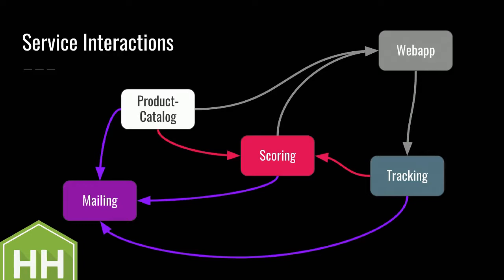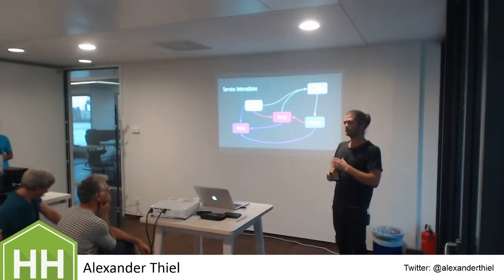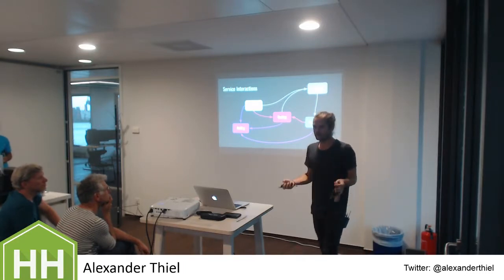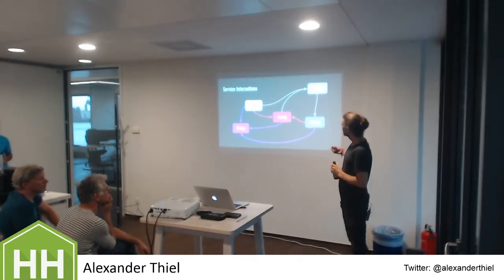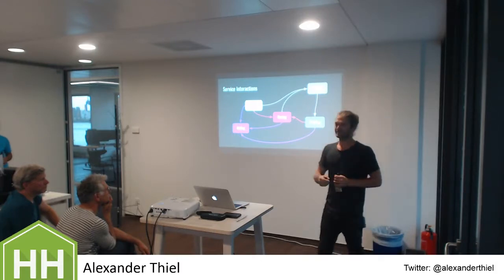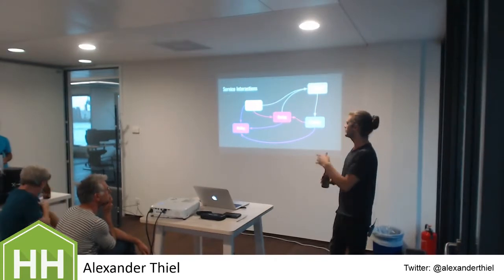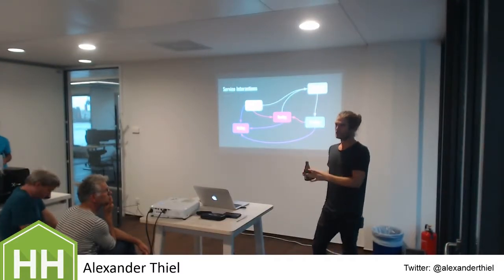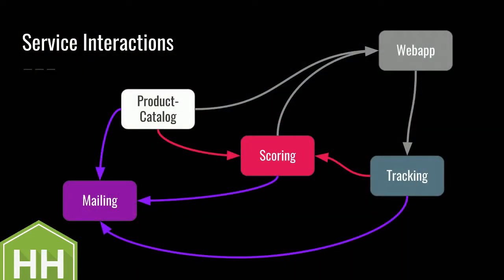The web app subscribes to both lifecycle events and scoring events. Every time the scoring calculates a new score, it publishes an event. The web app maintains its own state - in our case, in Elasticsearch - containing products with scores. So the web app is the only component aware of products with scores. The product catalog has no idea about that. Users browse the web app, click products, go to categories, use filters, and create tracking data. The web app push-notifies the tracking service, which stores the data in a two-terabyte database and aggregates it. Every few minutes it publishes aggregated tracking events - like product A was in the viewport 500 times and clicked five times - allowing us to calculate relevance scores.